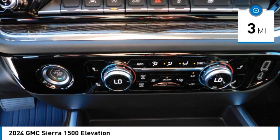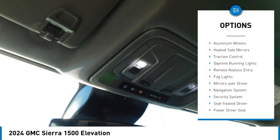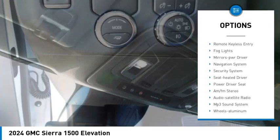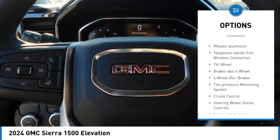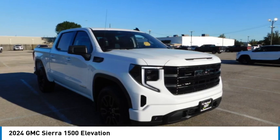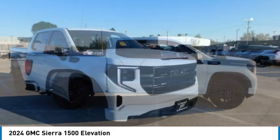Here are some of this vehicle's great options: towing package, aluminum wheels, heated side mirrors, traction control, daytime running lights, remote keyless entry, fog lights, mirror memory, navigation system, security system.